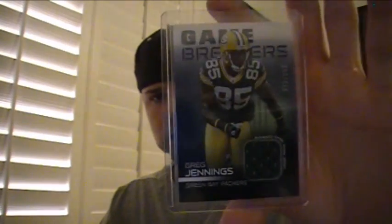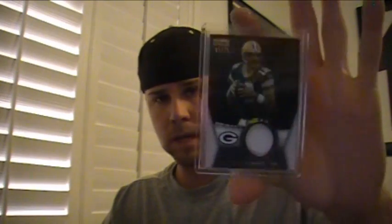For the Packers, a Greg Jennings jersey numbered to 199, and an Aaron Rodgers one-color patch numbered to 75.